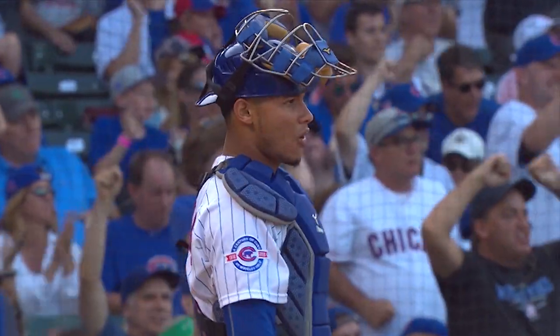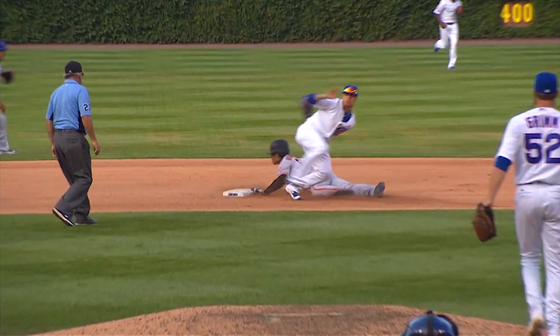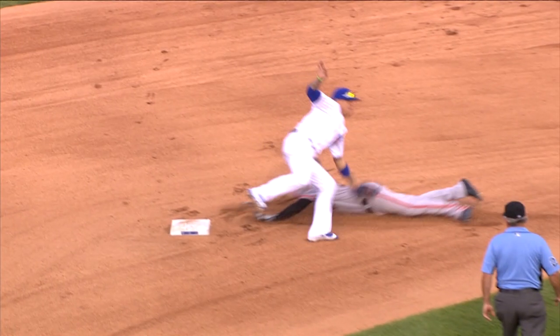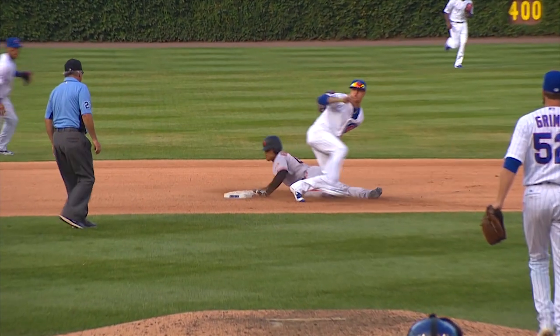Great throw. Great tag. Good throw by Contreras. Tobias who made a sweet backhanded tag. A magician out there with the catch and tag. A little left cheek itch before the hand got to the bag. He catches the ball and puts the tag on as quick as anybody I've ever seen.